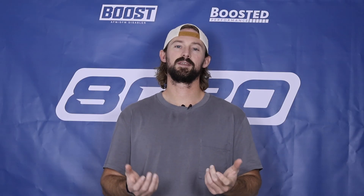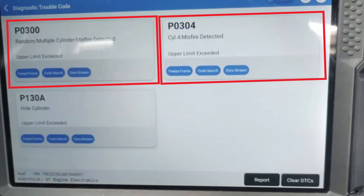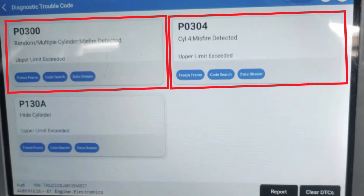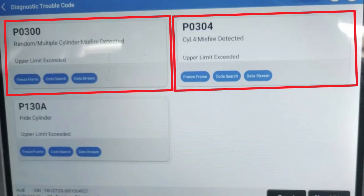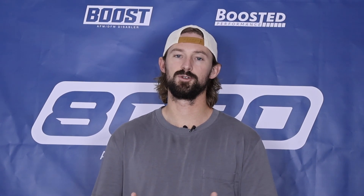And most importantly, if you read your engine codes, you're probably also going to have a misfire fault code or some other fault code alongside the P130A, which is going to be extremely important in diagnosing what the actual issue is.